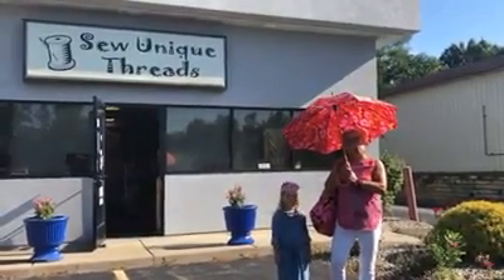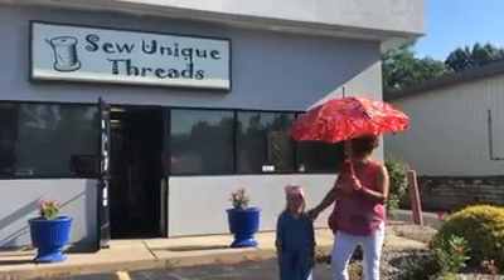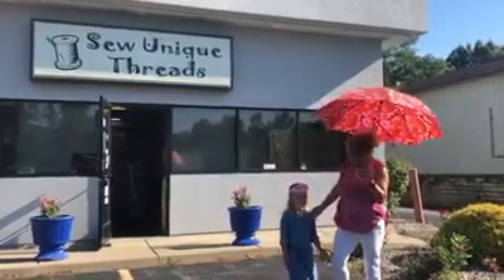During COVID our hours are 10 to 2. This is my helper for the day, Iris. Shall we give everyone a tour?